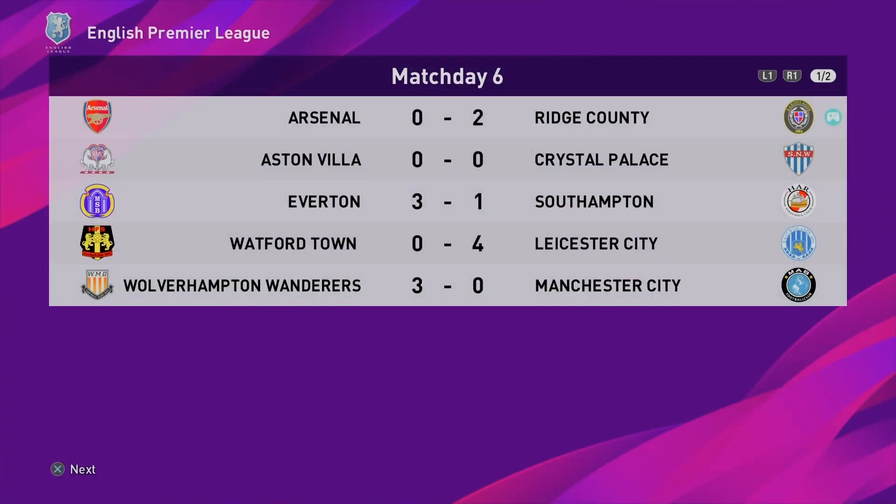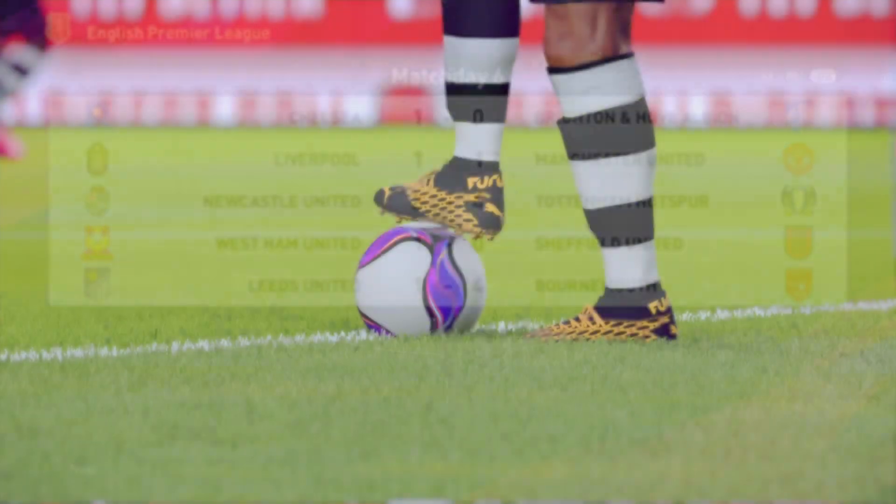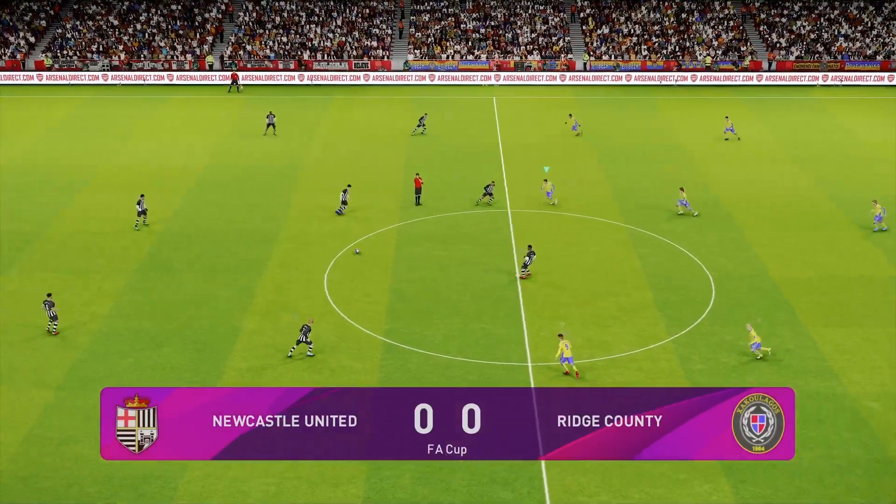So a 2-0 win for Ridge County. 0-0 between Villa and Palace. Everton win 3-1. Leicester win 4-0. Wolves win 3-0. Chelsea with a 1-0 win. Liverpool, Manchester United 1-0. Tottenham win 4-2. Bournemouth win 4-1. And West Ham win 1-0 as well.